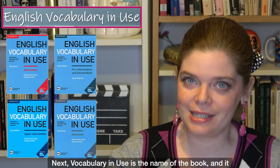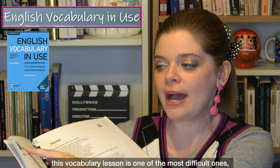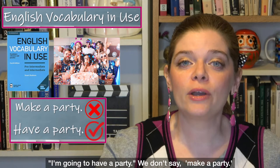Next, Vocabulary in Use is a book that introduces you to practical vocabulary you need for daily conversation and how to use it. For example, in the intermediate level book, one of the most difficult vocabulary lessons covers make, do, have, and take — explaining the differences between those verbs and giving you exercises to practice. This is very important because in English we say 'I'm going to have a party,' not 'make a party.'